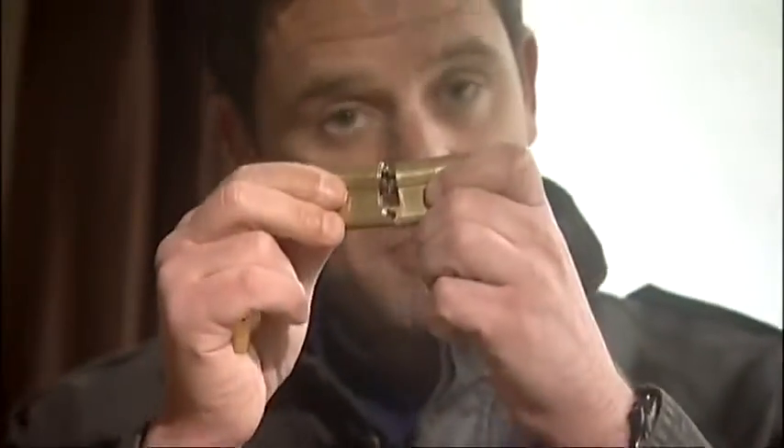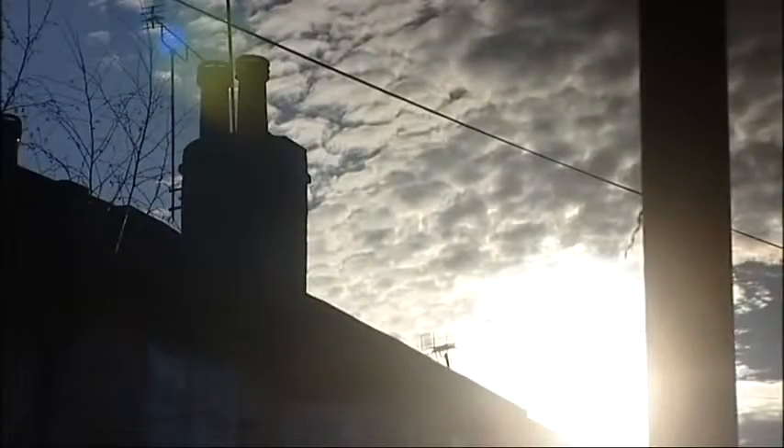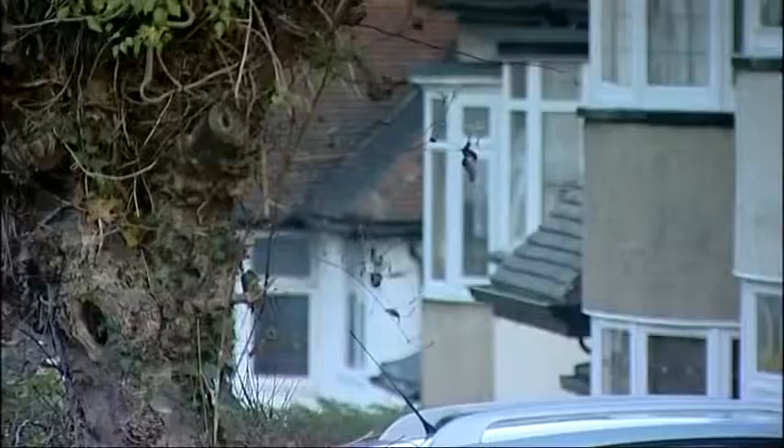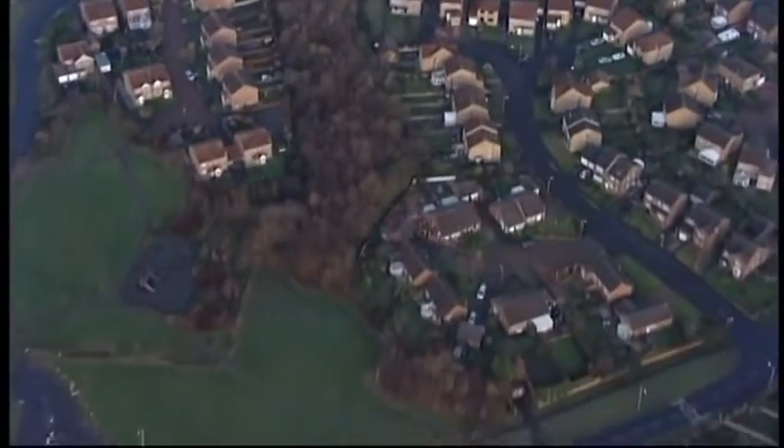This is what's called a Euro profile lock, and they're fitted to millions of homes across the country, usually in UPVC doors. The problem is that some burglars have discovered how easy it is to break them and then walk in through your front door. Lock snapping first started in the Bradford area and now more than a quarter of all burglaries in West Yorkshire use this method.